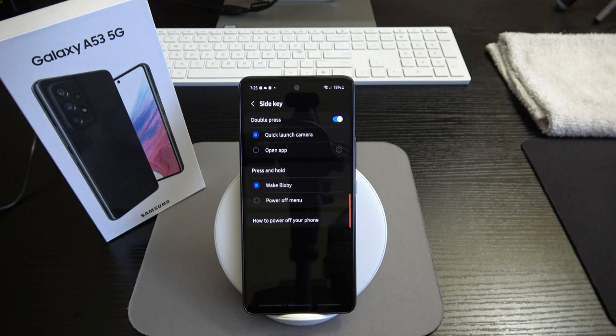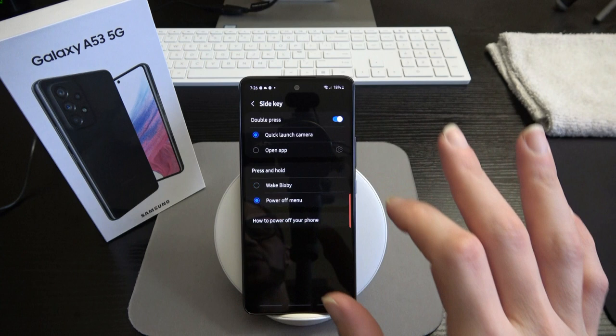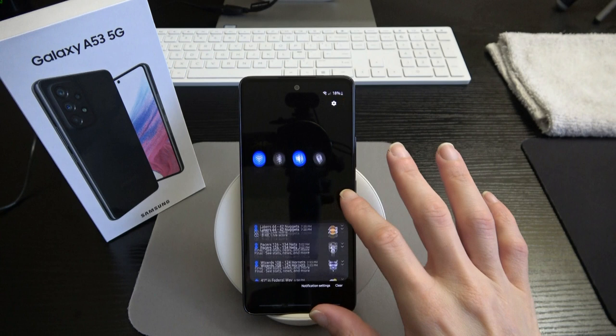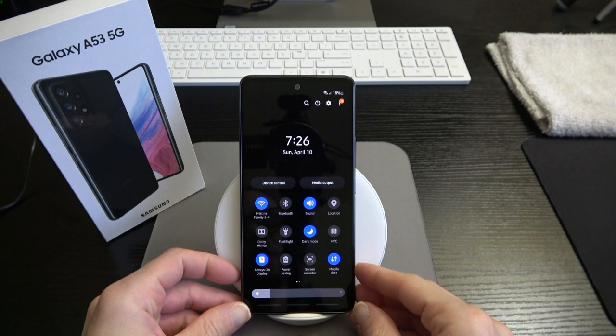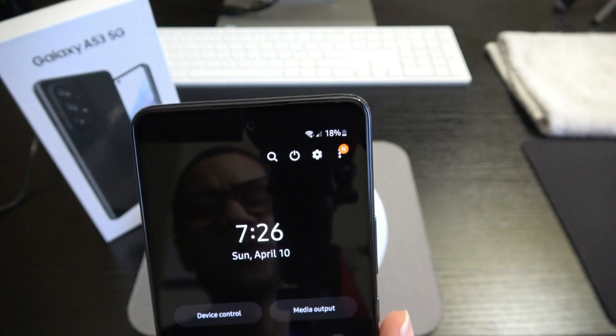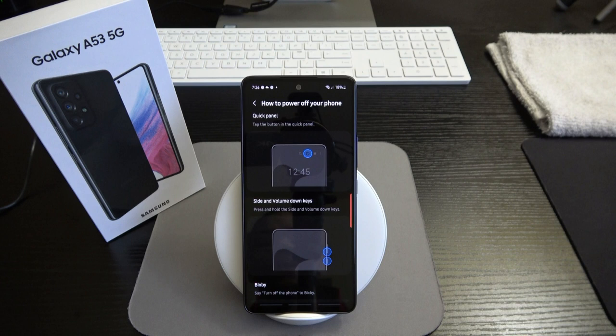If you press and hold the side key you can wake Bixby or bring up the power menu. I prefer using it for the power menu. If you're not familiar with how to power down, you can swipe down from the notification bar to find the power icon, or just press and hold the power button to get the restart and power off options.